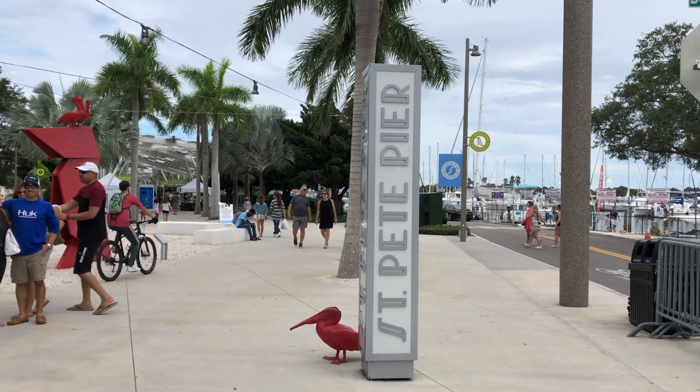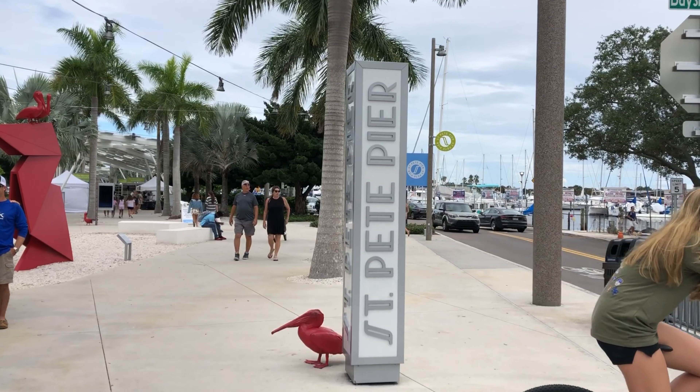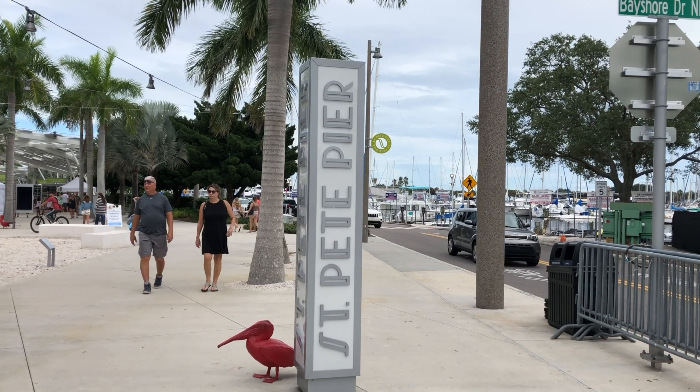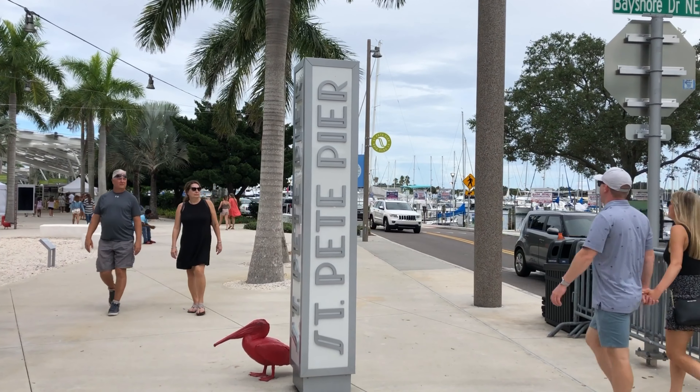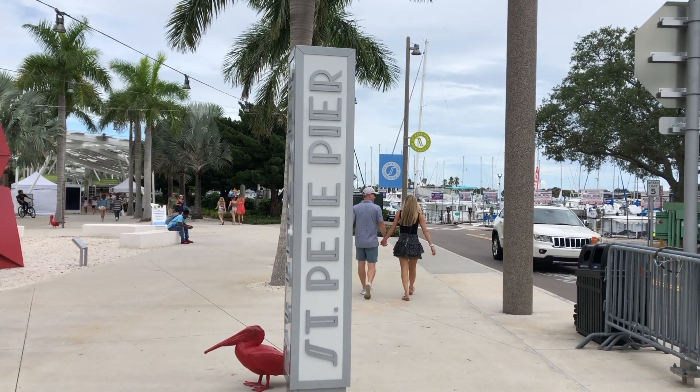Good afternoon. Today we are at the St. Pete Pier. The pier opened about a year ago in downtown St. Petersburg. This is the third reincarnation of the pier. We're going to walk all the way down to the end and then take a look at the sights along the way.